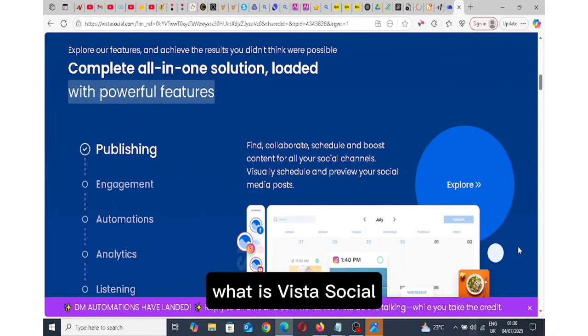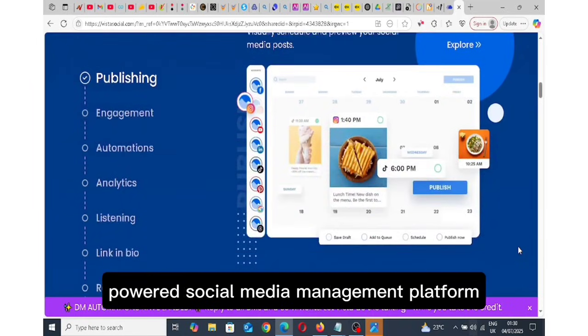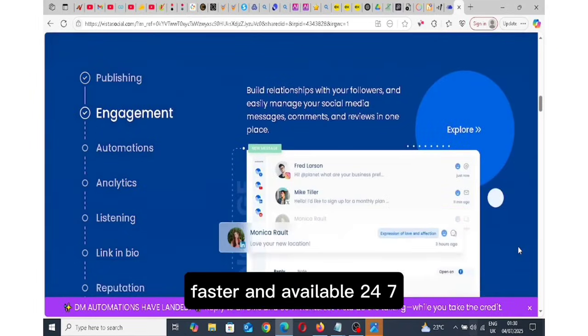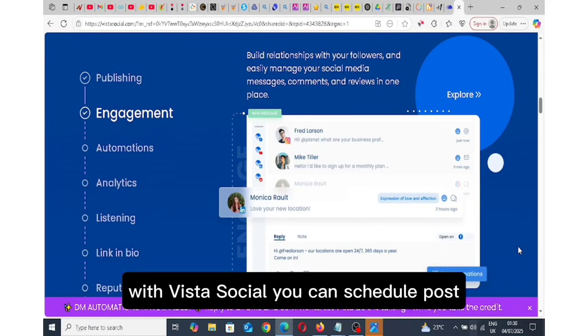What is Vista Social? Vista Social is an all-in-one AI-powered social media management platform. Think of it like your personal social media manager, but smarter, faster and available 24-7.